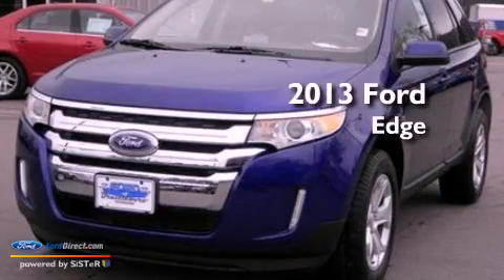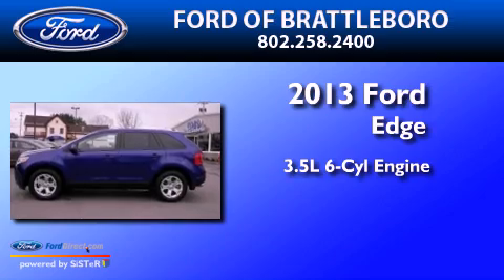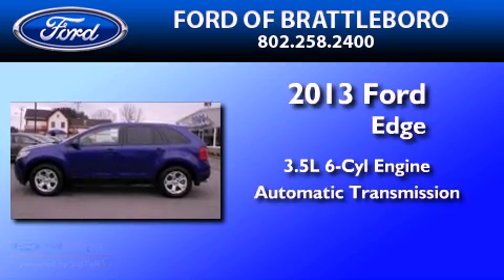This is a brand new 2013 Ford Edge. It has a 3.5 liter 6-cylinder engine and an automatic transmission.